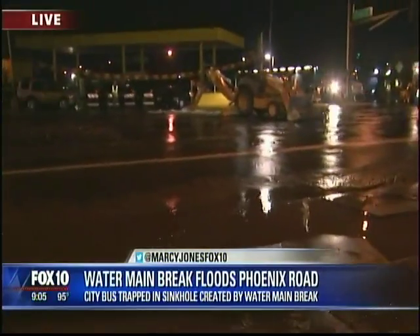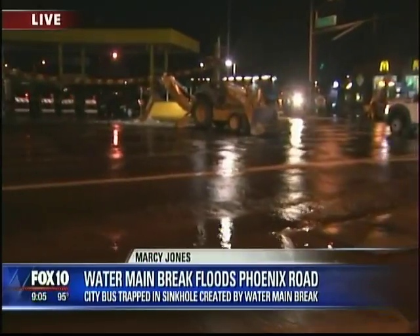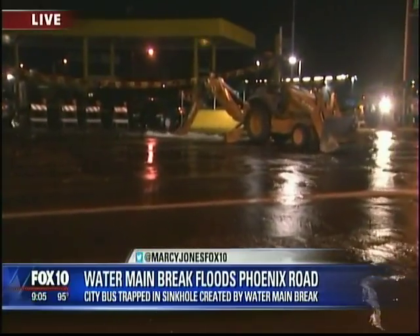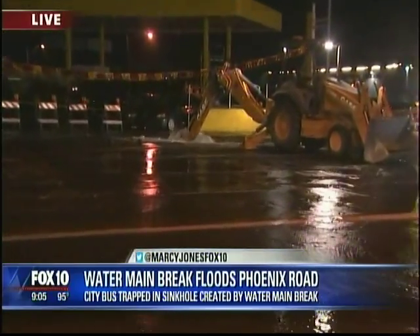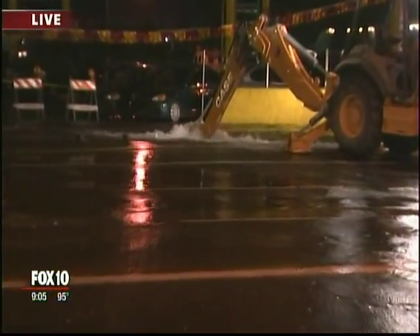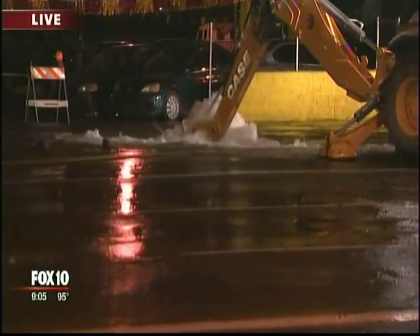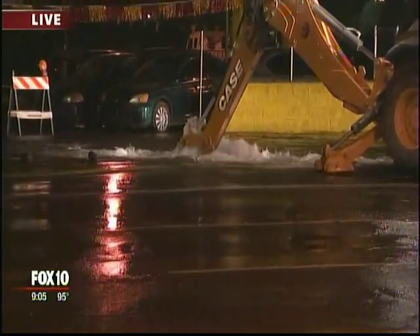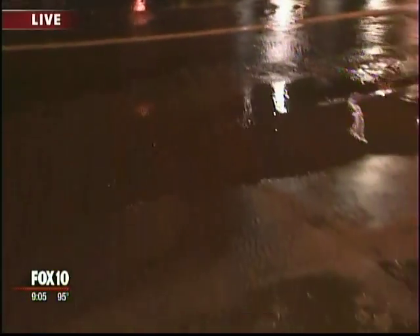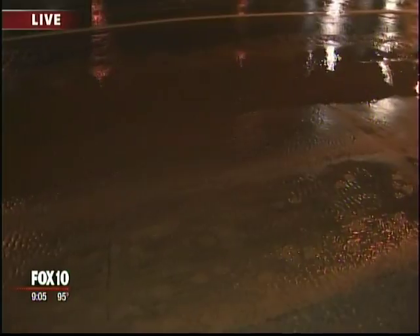We are on hour six right now. The best I can describe it is think of those jets in a jacuzzi or a hot tub — that's the bubbling action coming out of the six to seven foot sinkhole right over there. You can see that a tractor has its claw in there right now, but the water from the sidewalk has receded a little bit. It's still bubbling out.